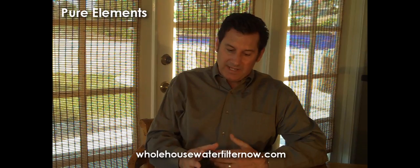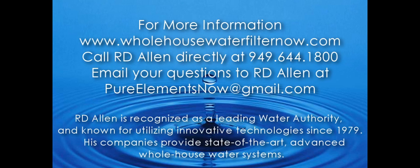The third thing is garnet, which is a support media. It's a high quality media that allows us to maintain a high flow rate and good volume and pressure to your house. Any top quality whole-house filter should contain at least those three components.